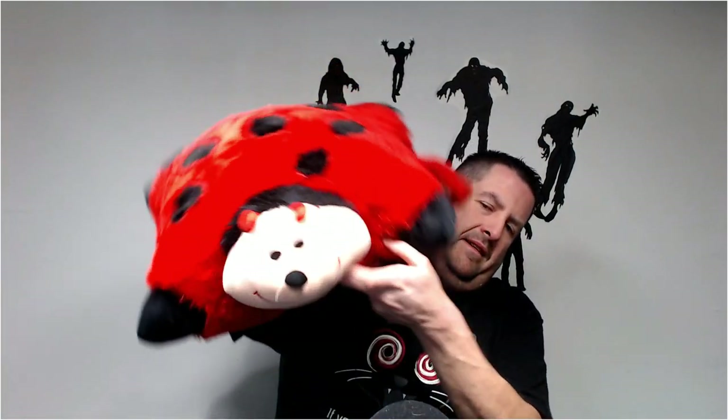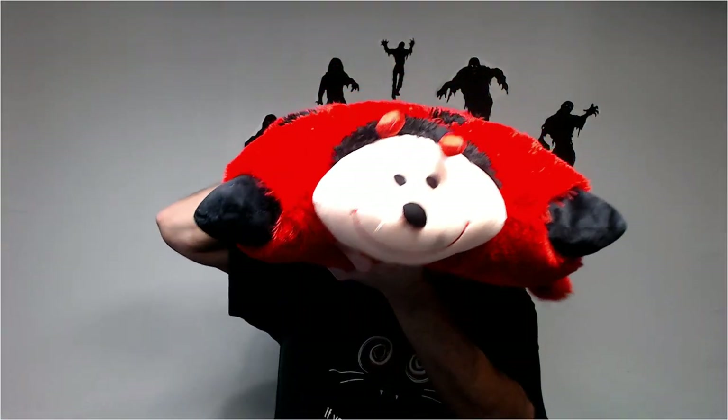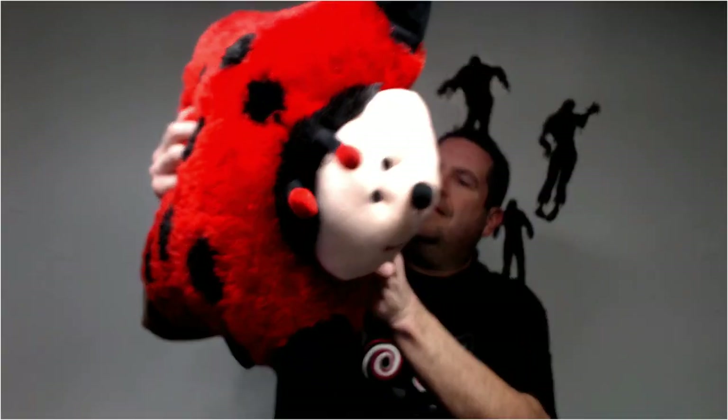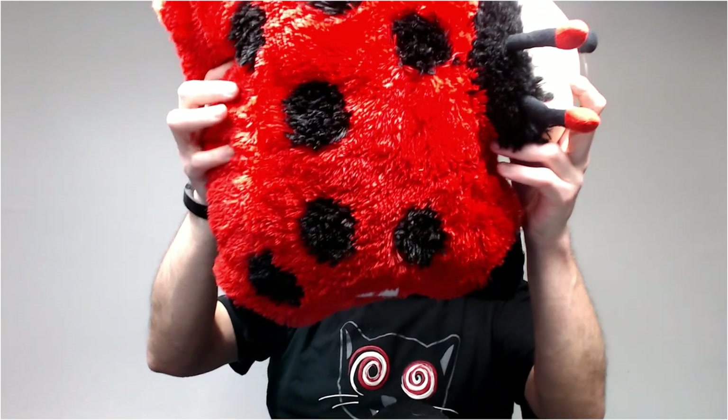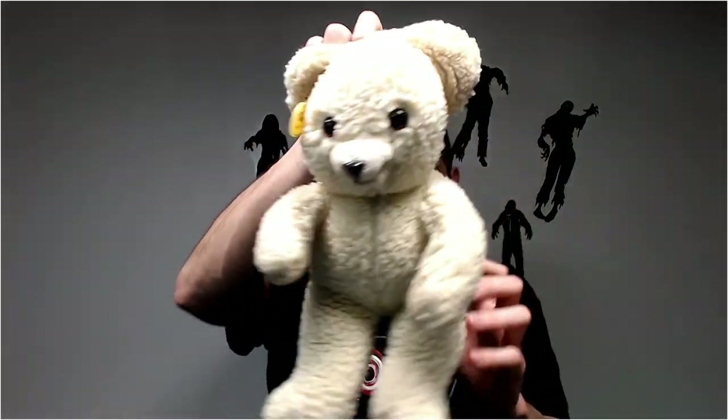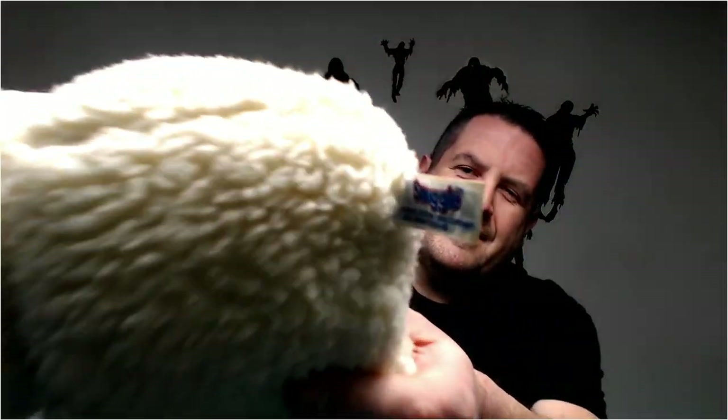They'll still keep going up to 30. Oh, here's a big one — speaking of the devil. This pillow pet is a ladybug. A lot of dust on it.